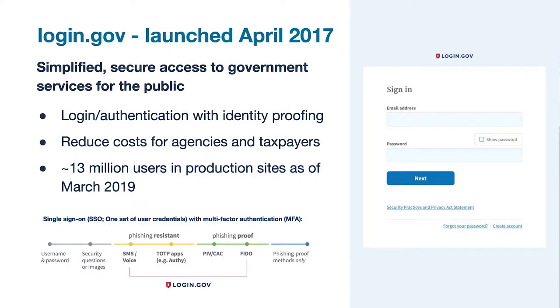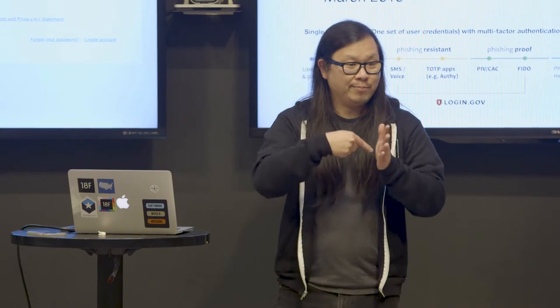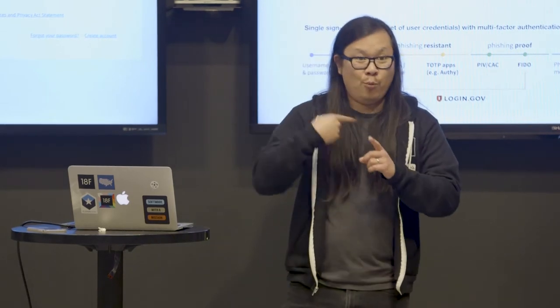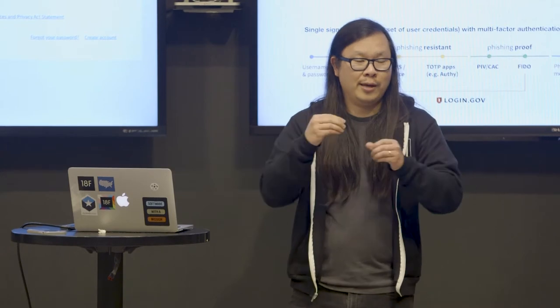I'm Nick and I've been working on login.gov as a designer handling the visual components. My teammate John has been working with me, focusing on UX research. So what is login.gov? On the right is an example of what someone might see when logging in. login.gov was launched in April of 2017 to simplify secure access to government services for the public — helping with authentication and identity proofing. It also reduces cost for agencies and taxpayers. As of last month, there are 13 million users in production sites, and it's growing.